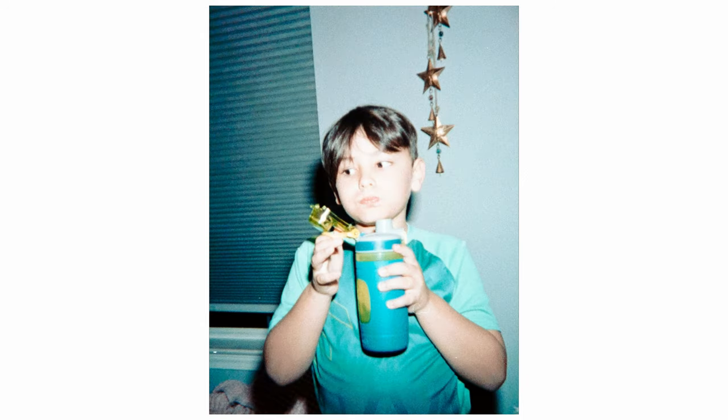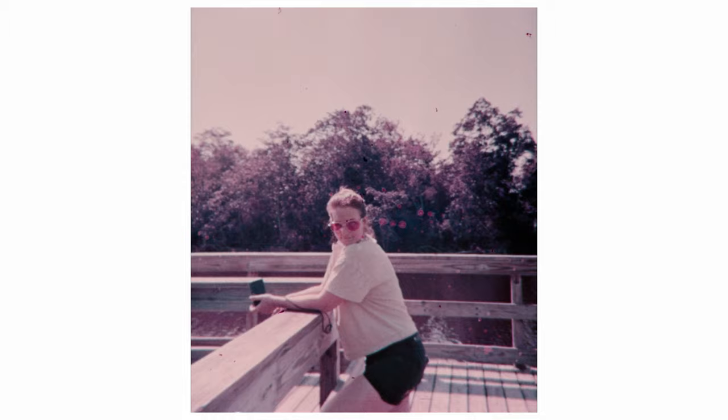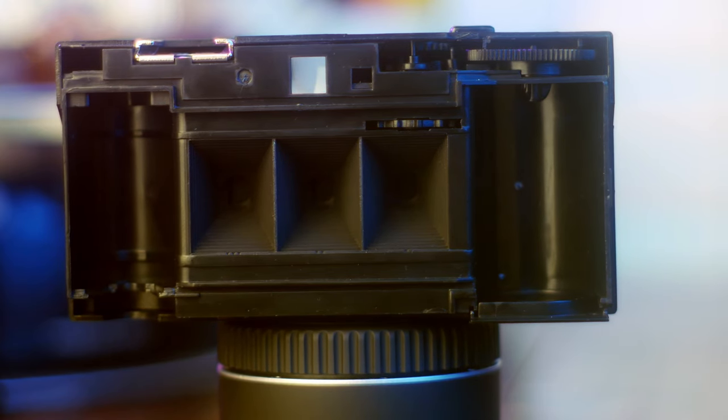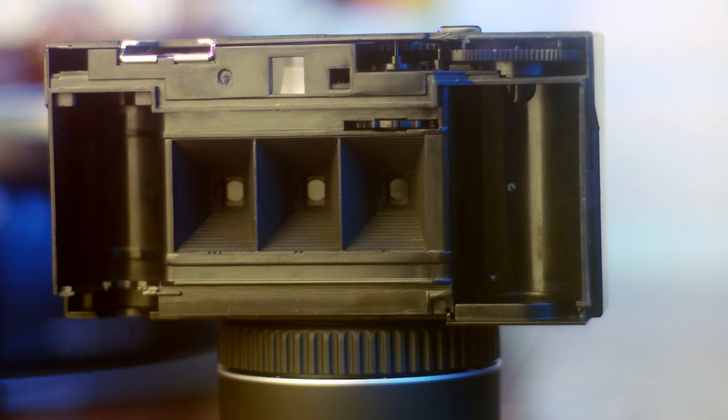Well, look what we found. We were digging through the thrift store and we pulled this thing out like magic. But what is this thing, and can I still use it? Let's see if this third eye can enlighten our pictures.